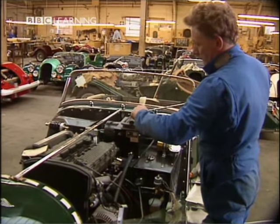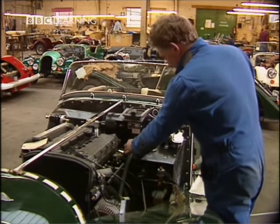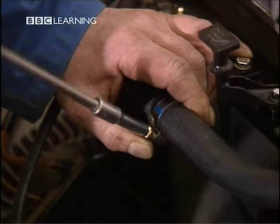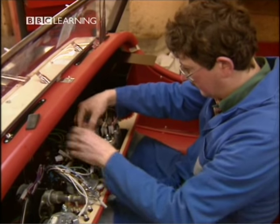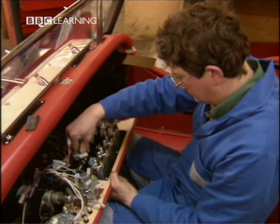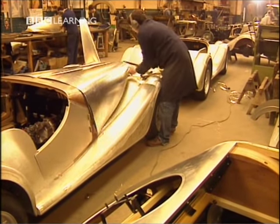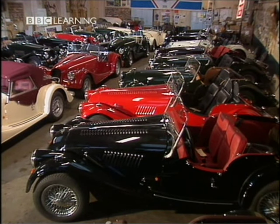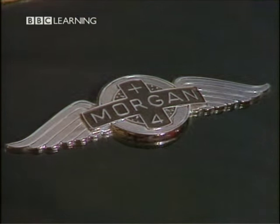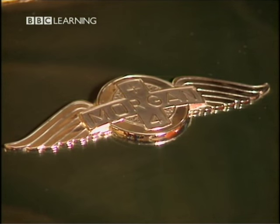At the final assembly stage, the various items are fitted to the car — like the heater, the computer box that runs the engine, and all the electrical equipment that makes up the dashboard. Morgans are exported to virtually all the civilised countries in the world. We have agents in approximately 15 different countries. The proportion exported compared to those sold in the UK is half and half — approximately 50% are exported.